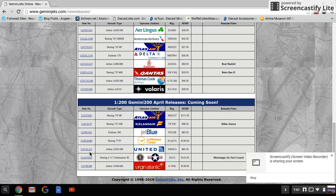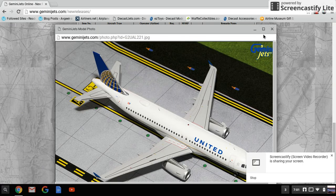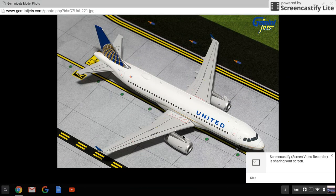Next is the United A320, registration N404UA. That's pretty cool. This will probably come out in 1:400 pretty soon as well — they don't always go directly from 1:200 to 1:400, but they haven't made one of these in a very long time, so it's only logical.